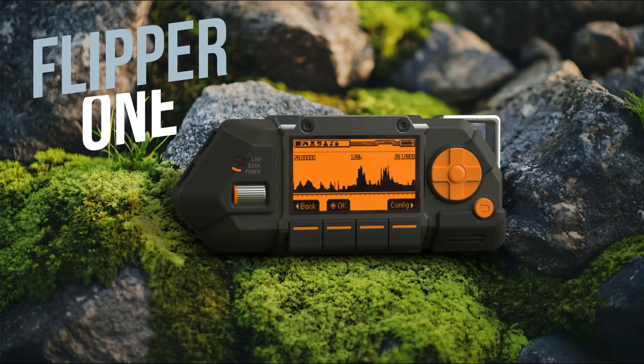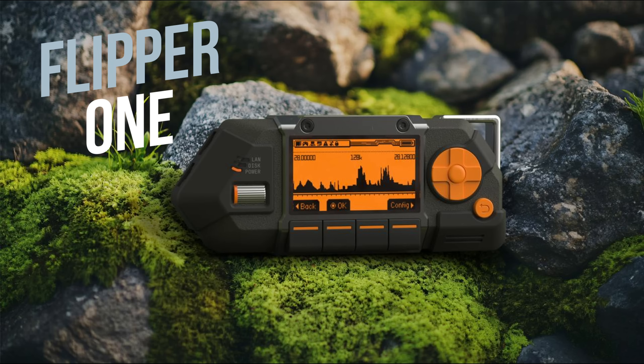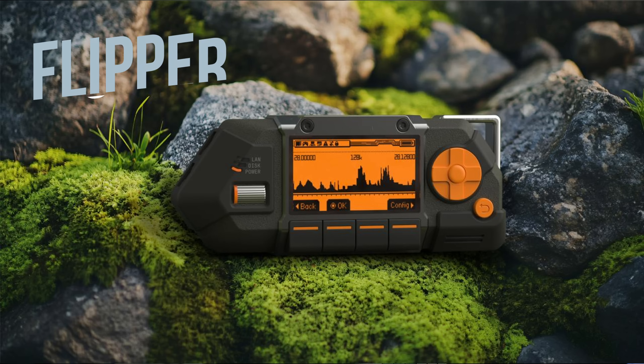Everybody is curious what is going to be the next device. And lucky for us, the creator, Pavel Rovner, have shared with us quite a lot of information about the next device — called, expectedly, Flipper One.